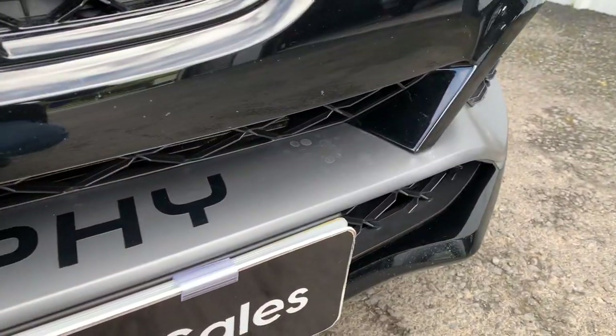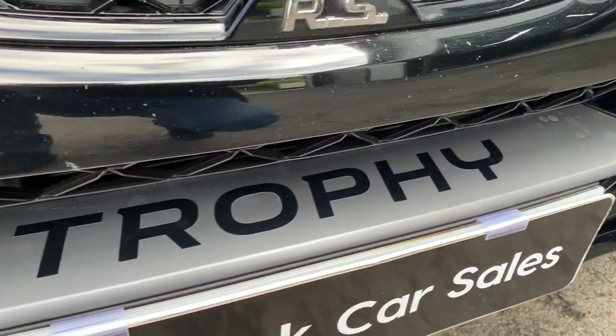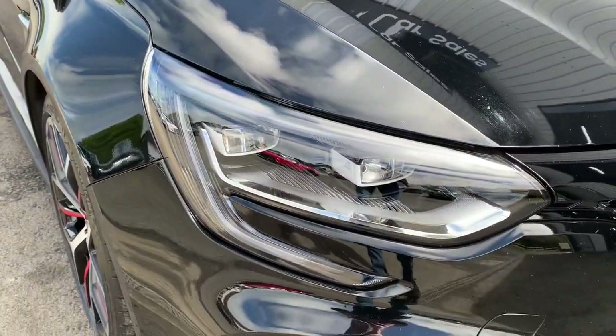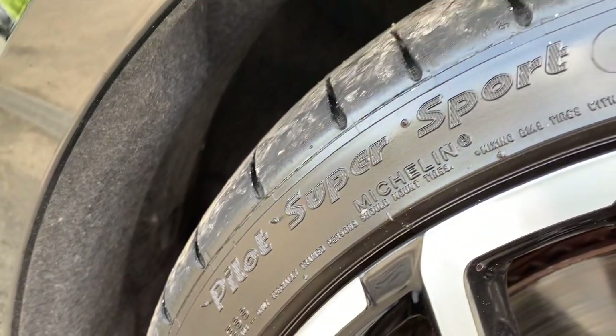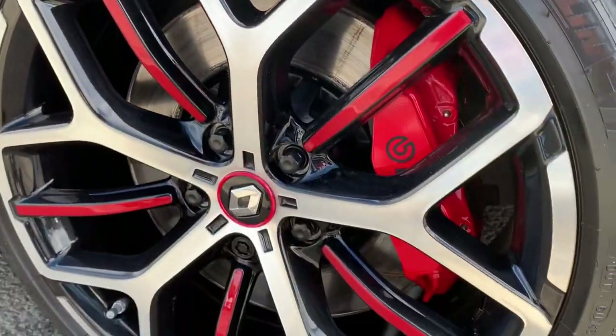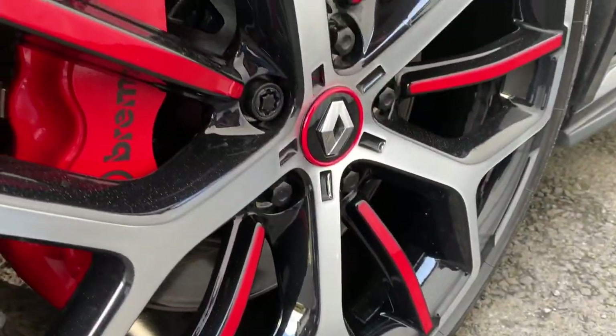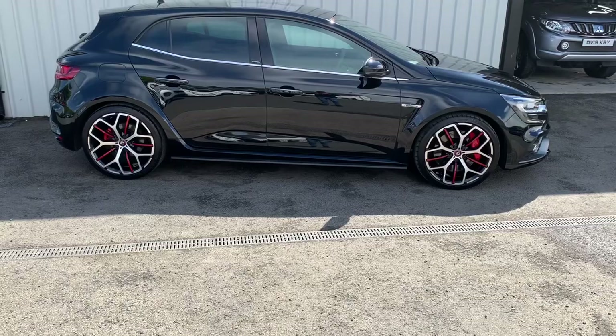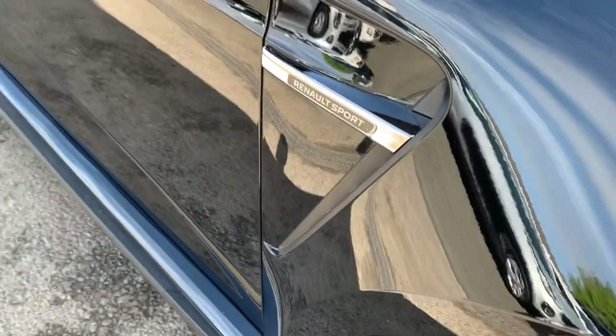Being the Trophy model, it has the higher 300 brake horsepower output, the 6-speed manual gearbox, and the Cup chassis with the stiffer springs, dampers, and anti-roll bars. It also features the torsion limited slip differential to help put this power to the ground. The 19-inch wheels are wrapped in Michelin Pilot Supersport tyres, and the Brembo brakes are massive.